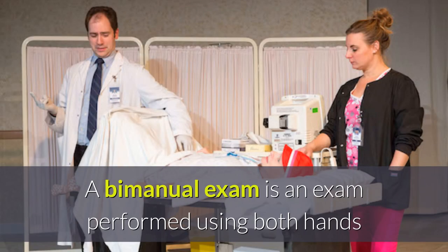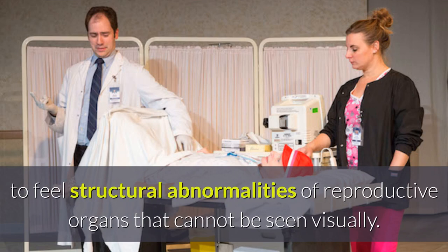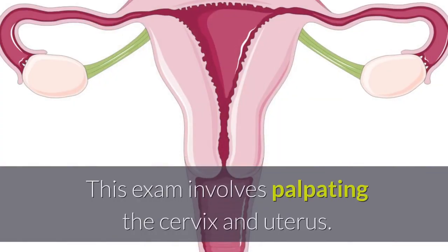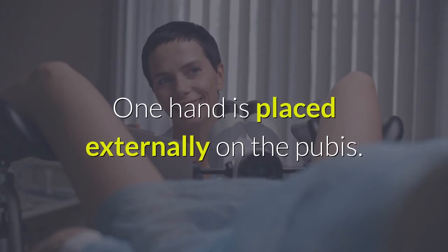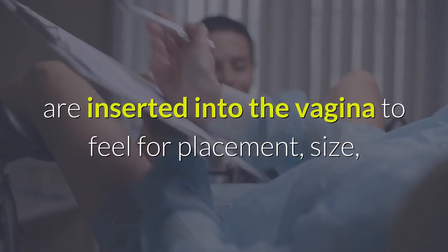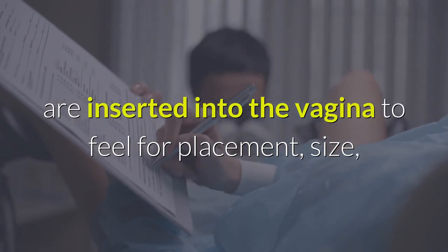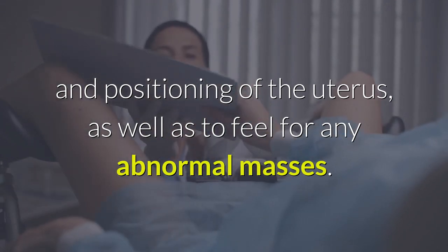A bimanual exam is an exam performed using both hands to feel structural abnormalities of reproductive organs that cannot be seen visually. This exam involves palpating the cervix and uterus. One hand is placed externally on the pubis. The index and middle fingers of the other hand are inserted into the vagina to feel for placement, size, and positioning of the uterus, as well as to feel for any abnormal masses.